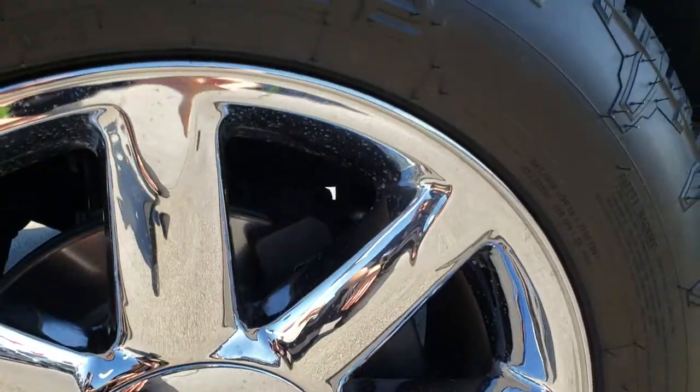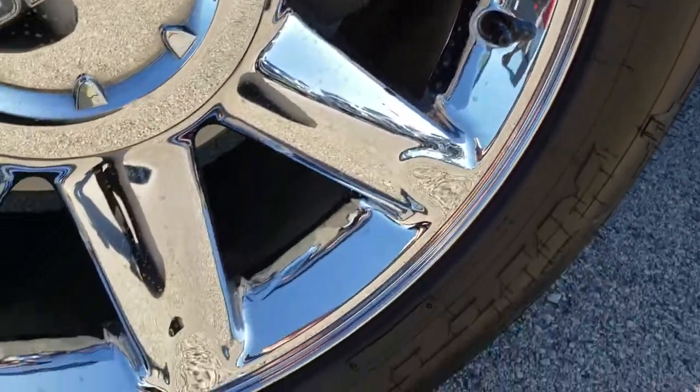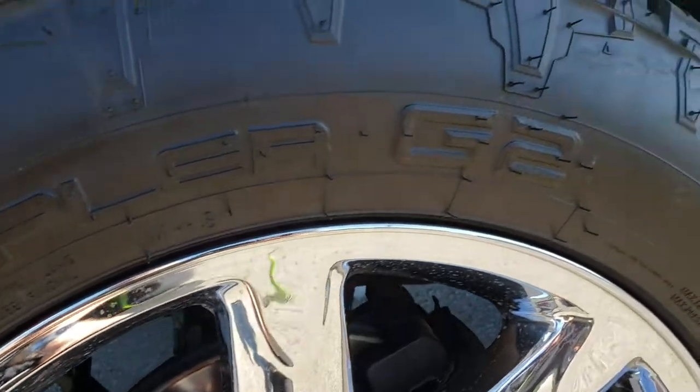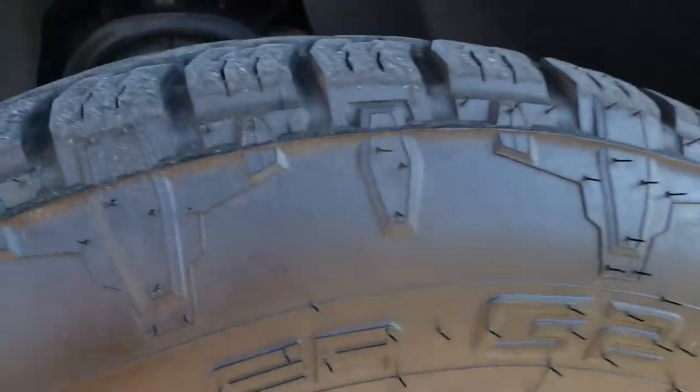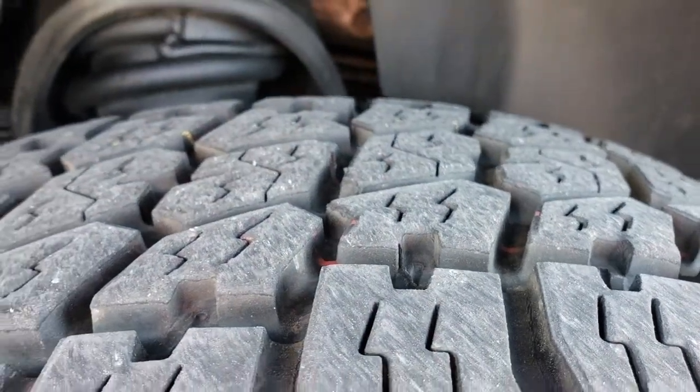Factory 20 inch chromed alloy rims. There are no scuffs or scrapes on this rim and no corrosion. Nitto Terra Grappler G2 tires — these are 275-60R20 tires and they have probably about 75 to 80% of the tread left.